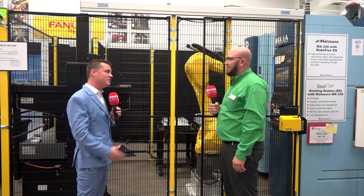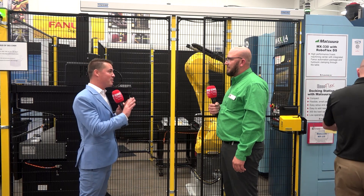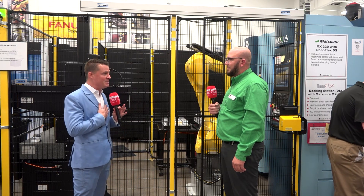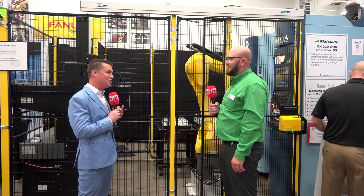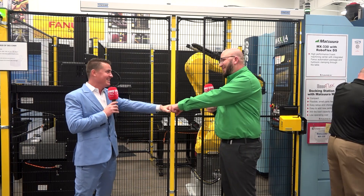That makes 100% sense. Luke, thank you so much for explaining this on camera to the global audience — you are absolutely amazing. On behalf of MTD, we wish Productivity ultimate success and growth. Keep doing what you're doing, my friend. Thank you, it's a pleasure being here.